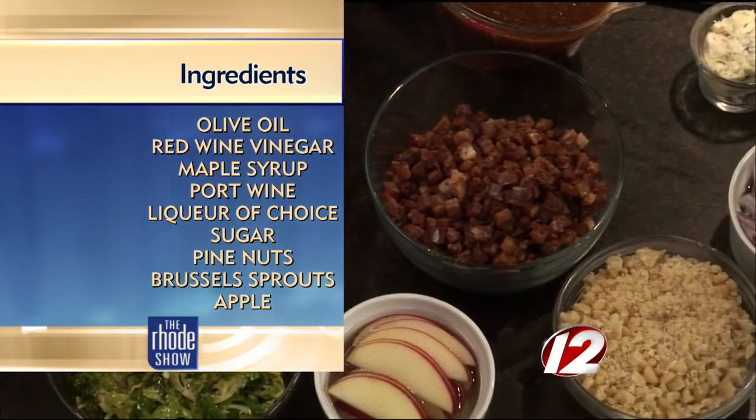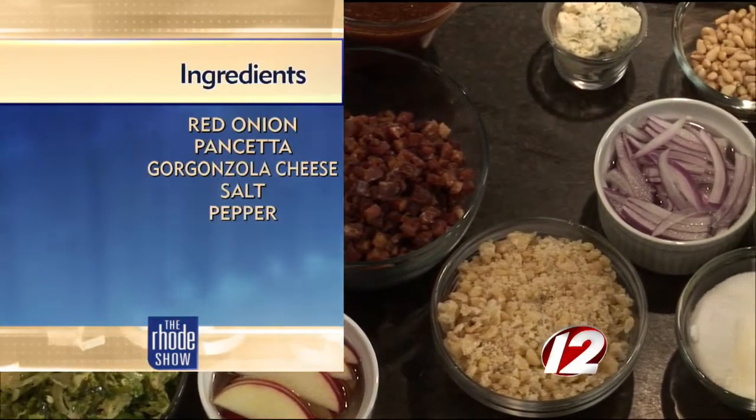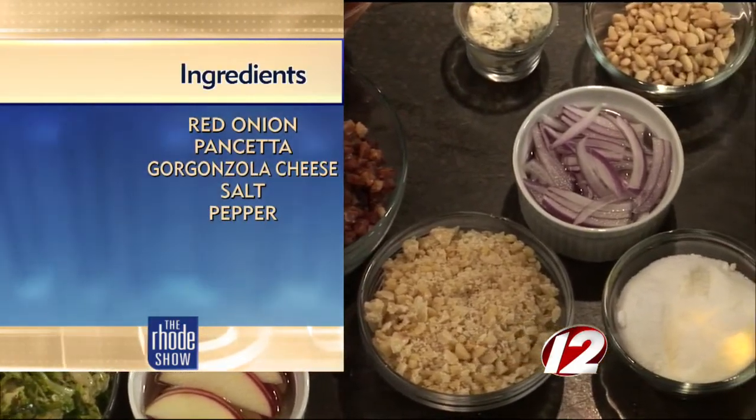What seasonings will we need? I notice there are a few on the counter here. These are for the dressing — we just have salt, pepper, a little garlic powder, and some oregano that we're going to put into our dressing.